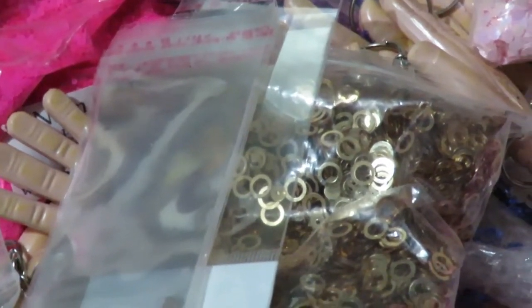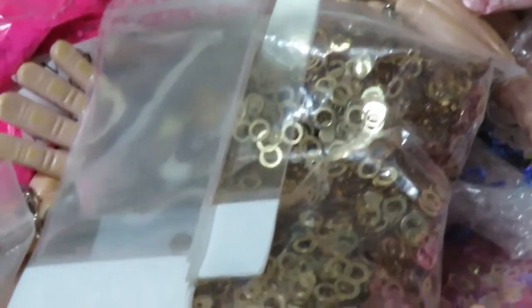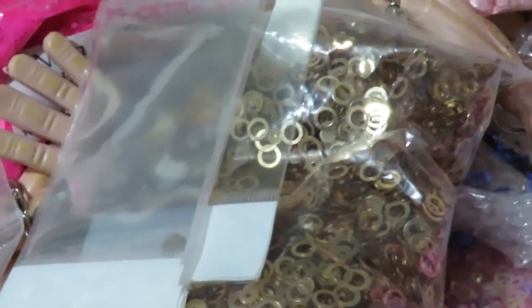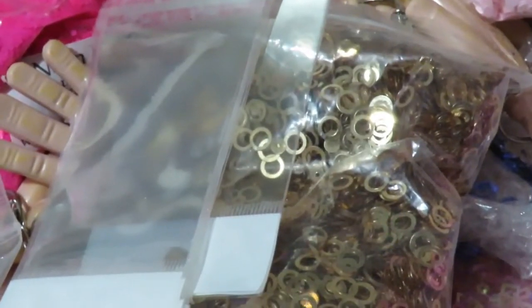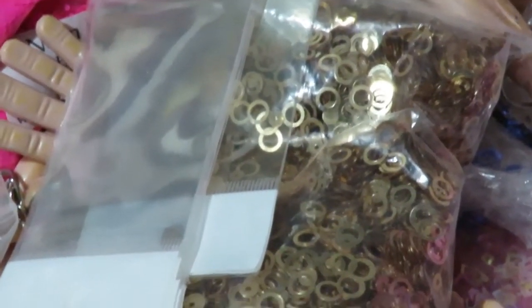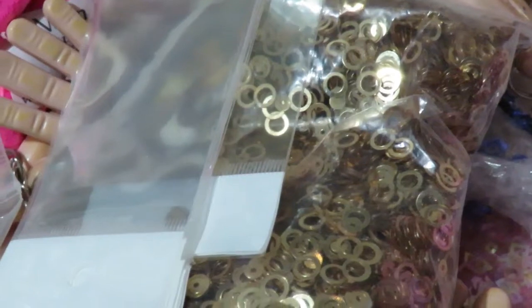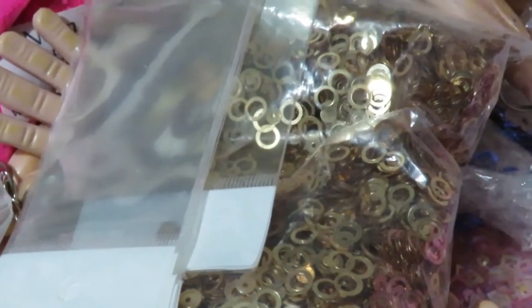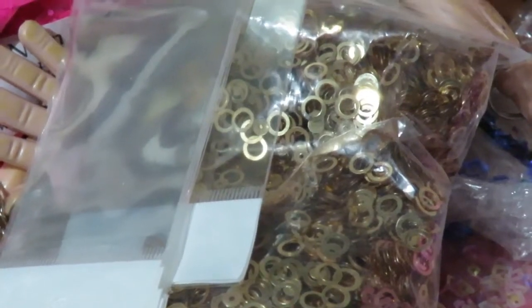Miren con ustedes porque quiero hacer un video para vender todas las cosas de uñas que tengo. Tenía mi tienda pero ya la quiero cerrar porque no puedo cuidar de hacer las dos cosas al mismo tiempo. Si ustedes están interesadas, voy a vender una caja de las chicas de las que mandan por correo — Small Red Boxes de USPS.